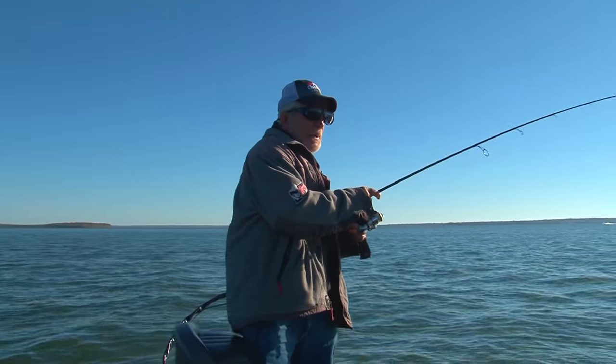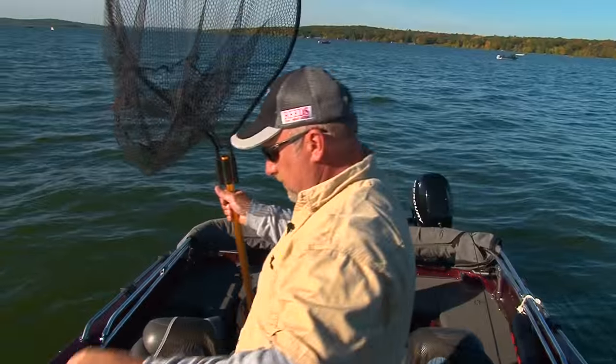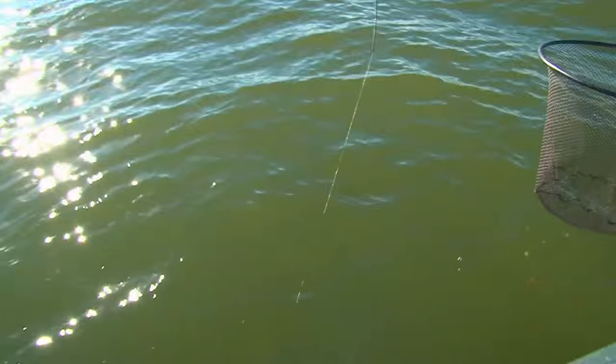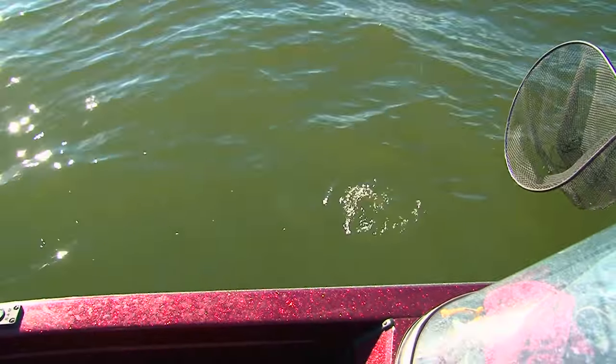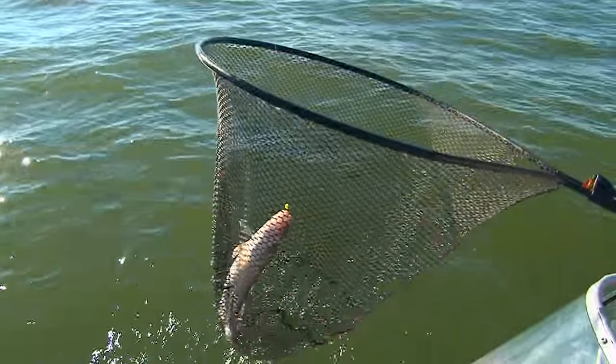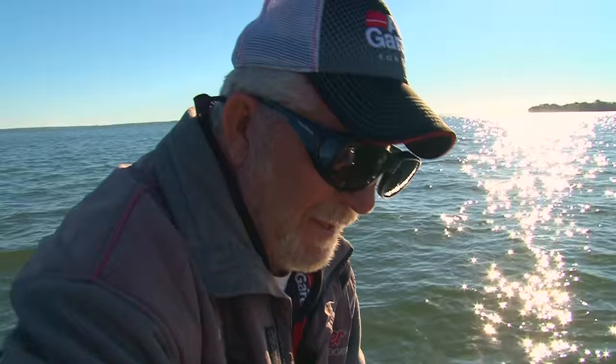Need a net? Yeah, probably. Coming at it. What do we got going here? Here we go. Staying down — nice fish. There is a nice fish. There we go. Nice job. All right. That's a healthy fish.